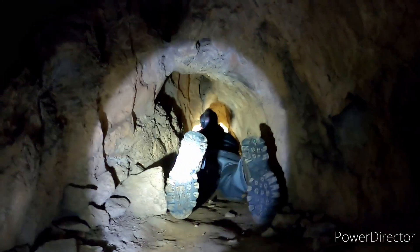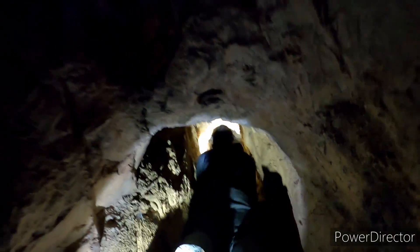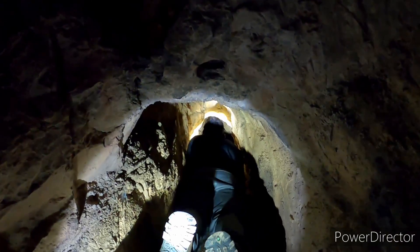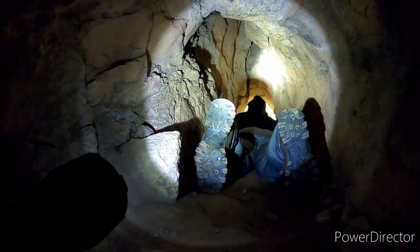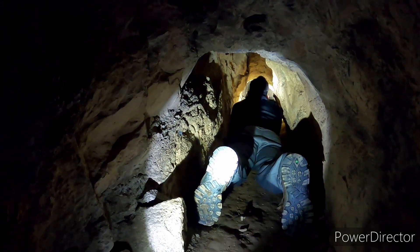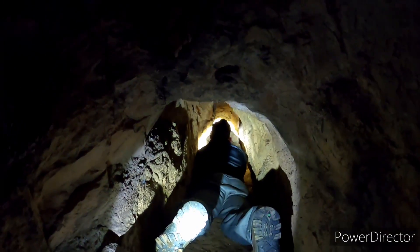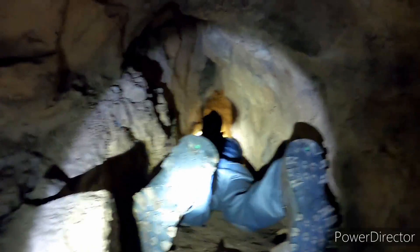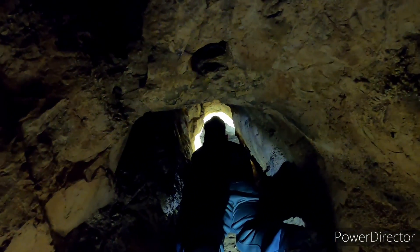Alright guys, here's where we are now. As you can see, that's Obscure Adventures there in front of me as we crawl through this cave. I don't know, you think they'll bother us on the wall there? I wouldn't touch them, punch them, hit them with a stick. They don't look like jumping spiders so I think we're good. He's just rolling up in a ball.